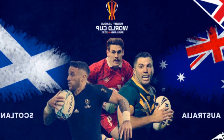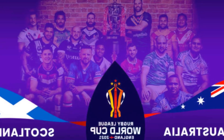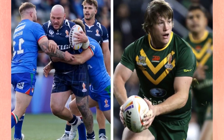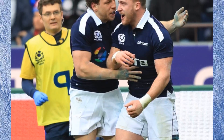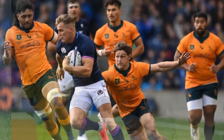Australia will open April's FIFA Women's International Window against Scotland on Friday 7 April at the Cherry Red Records Stadium, home of AFC Wimbledon. The side have arrived in Surrey and are preparing for their opening match of the FIFA International Window in April, which will play Scotland on Friday.